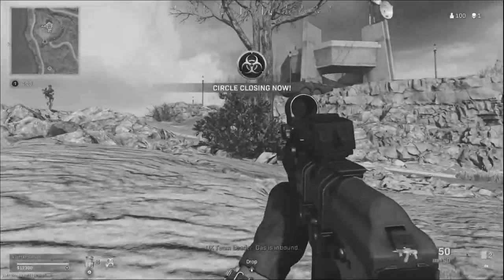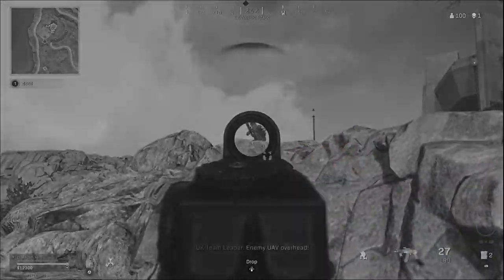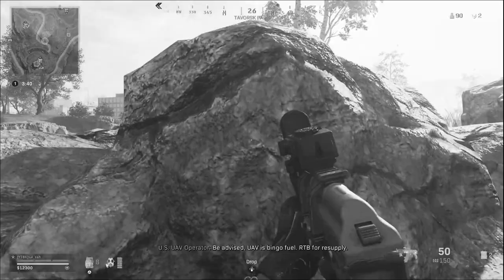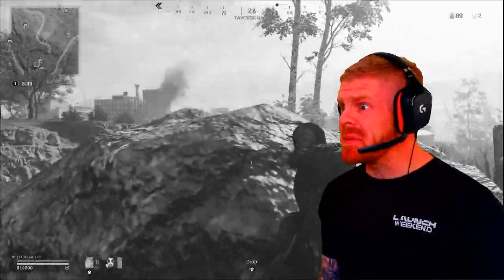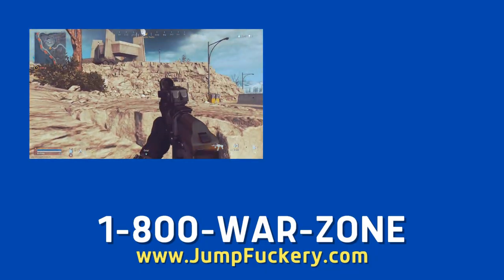Have you ever found yourself in a sticky situation like this? Or something like this? Do one-meter ledges ever feel like you're trying to conquer Mount Kilimanjaro? Well look no further!